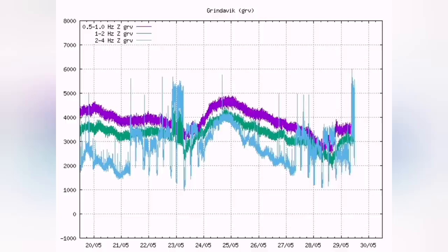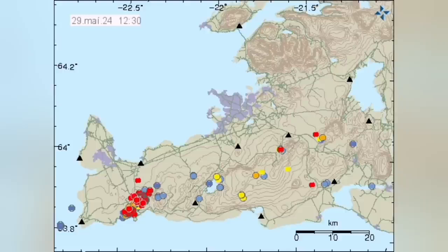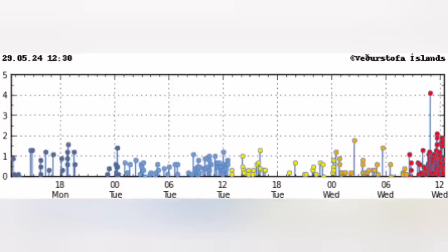We started the day with a swarm of earthquakes suddenly creating a spike in the tremor chart. You can see all the lines — the blue line, which is the tectonic, and the purple line, which is the magma — rising. We saw a concentration of the earthquakes in the Grindavik Rift Valley.